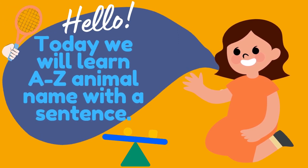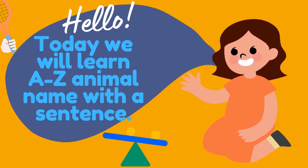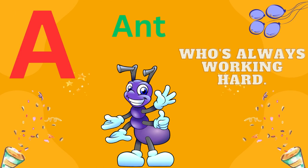Today we will learn A is the animal name with a sentence. A is for ant, who's always working hard.